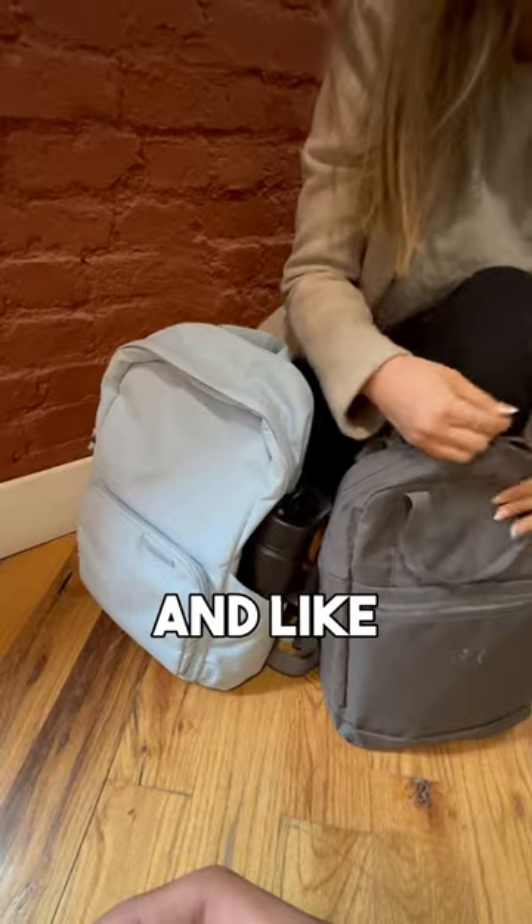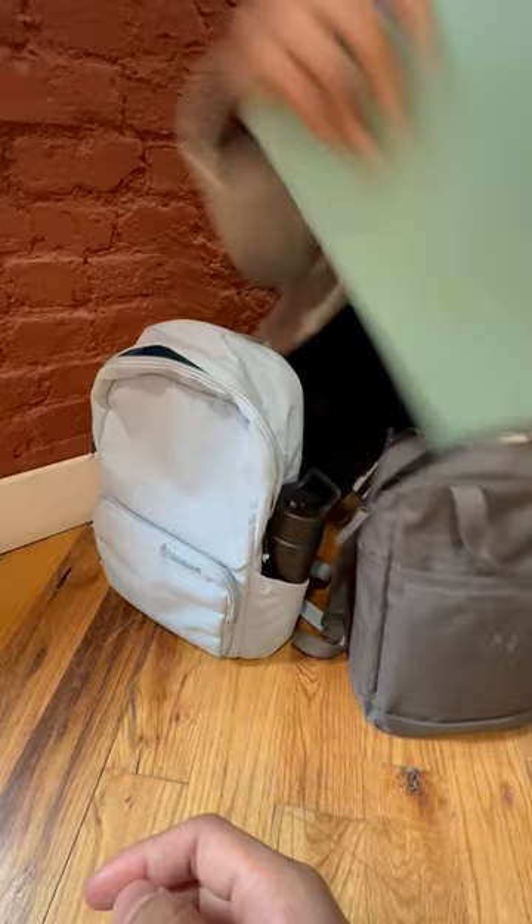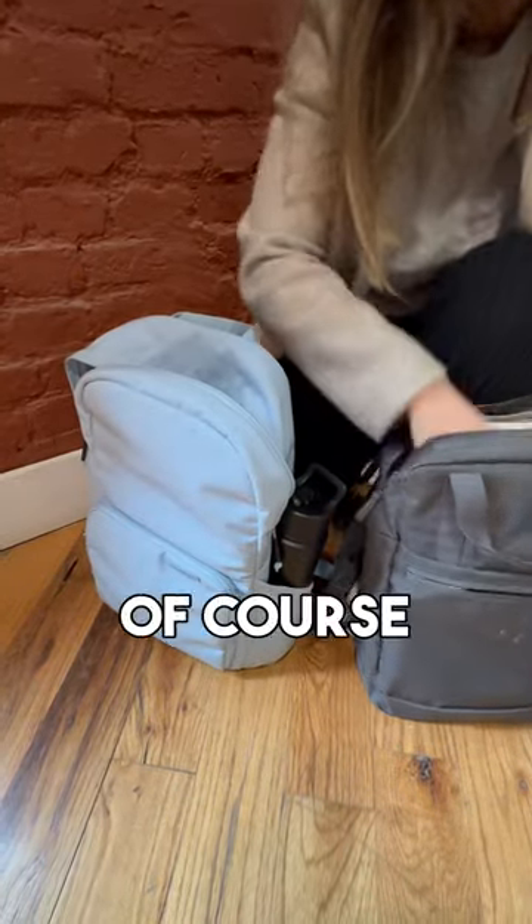I also have all my books and like binders. That goes into the main compartment in the front right there. Wow, it's very spacious. Of course it is, it's brevity.